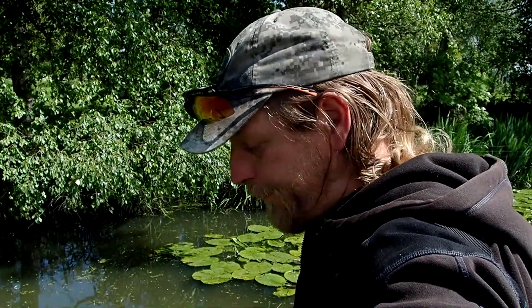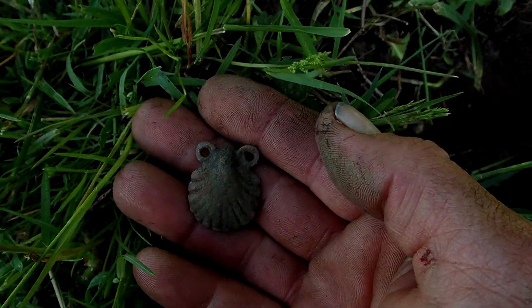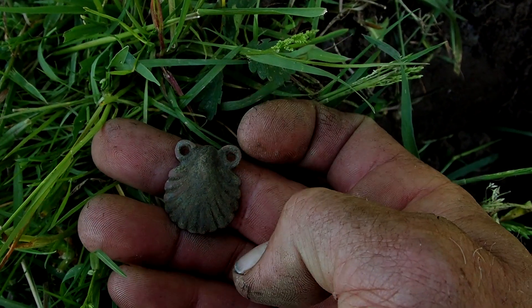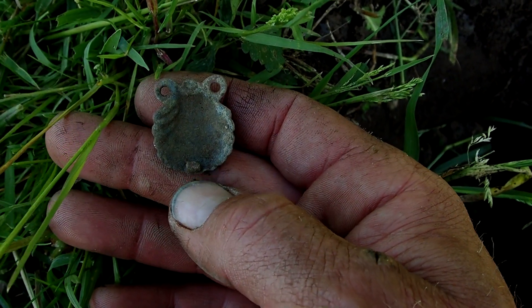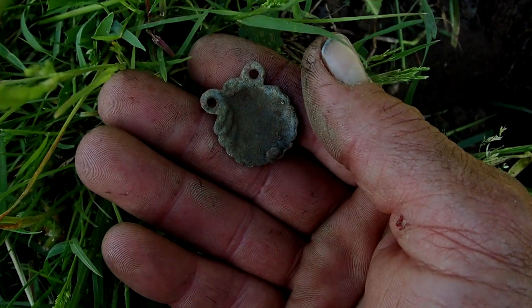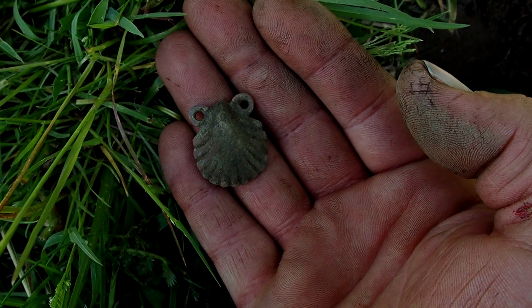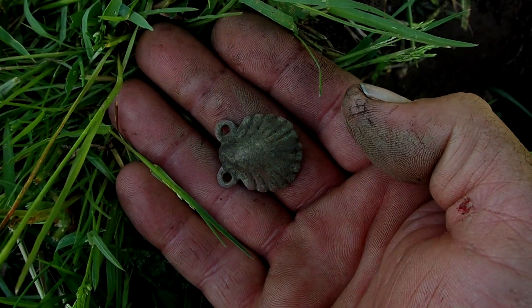Just dug up a very interesting piece that I definitely want to share with you. It's a very nice decorated thing, so let's have a look. Here it is. It looks like it's a shell — like a seashell or something like that. But I'm still clueless as to what it is. There's this little pin here. I can just keep guessing but I just don't know. So if you know, please let me know. I think it's quite old and I can't wait to find out what it is.